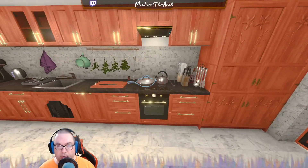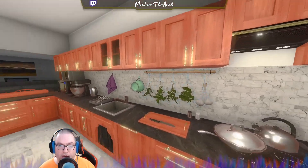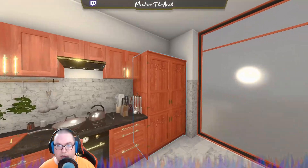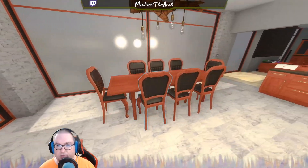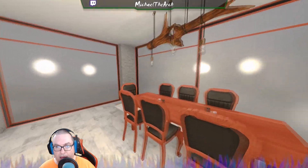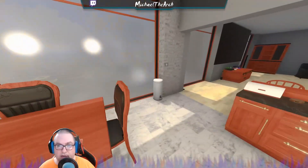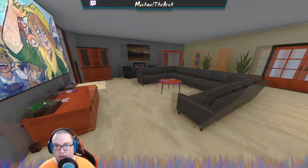Over here you've got all of your utensils that you might need when you're cooking and all kind of stuff. You've got a big refrigerator and then you've got this nice dining room here — salt and pepper everywhere. This is a place that's meant to be used.